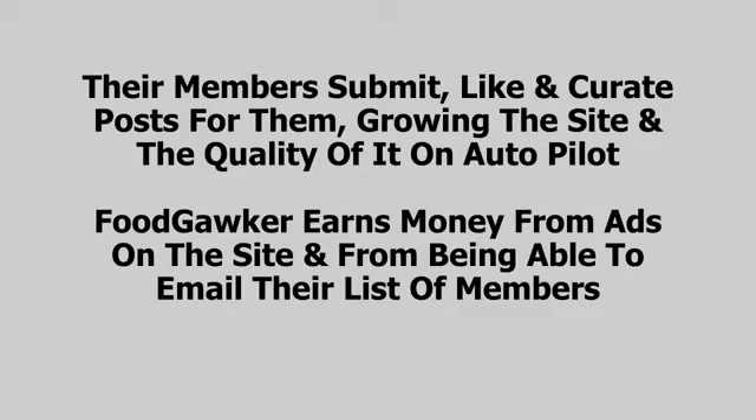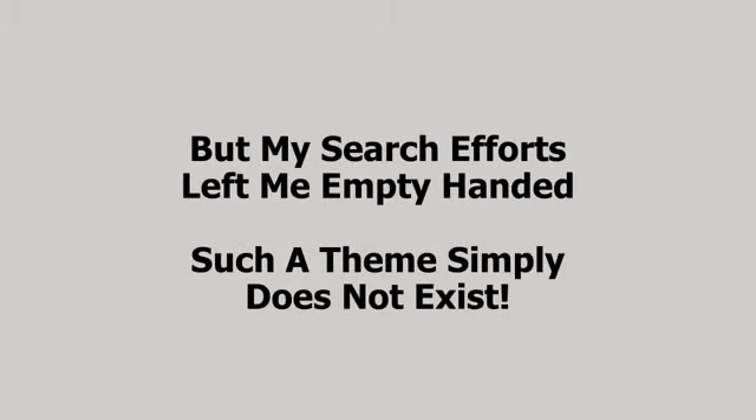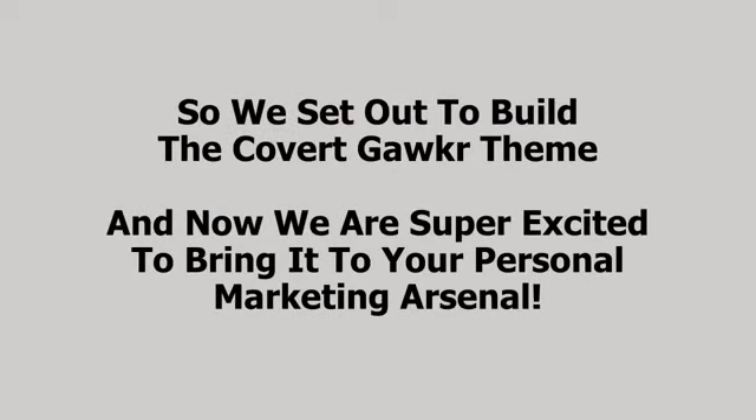Food Gawker earns money from ads on the site and from being able to email their list of members. I very much wanted a theme I could use to build sites like Food Gawker in many different niches, but my search efforts left me empty-handed — such a theme simply does not exist. I wasn't the only one looking; I noticed a lot of other people asking for a theme like this. So we set out to build the Food Gawker theme, and now we're super excited to bring it to your personal marketing arsenal.